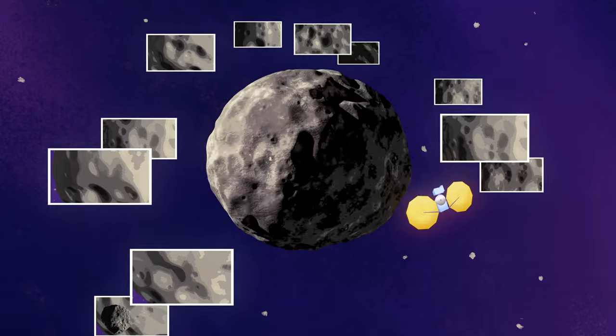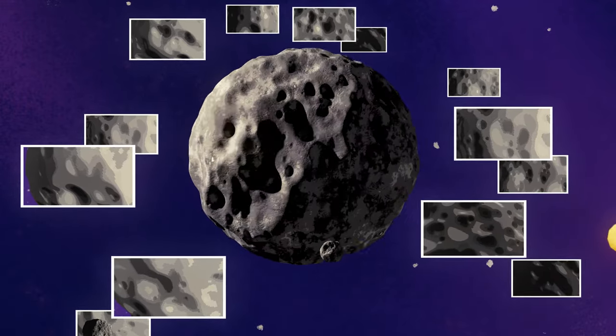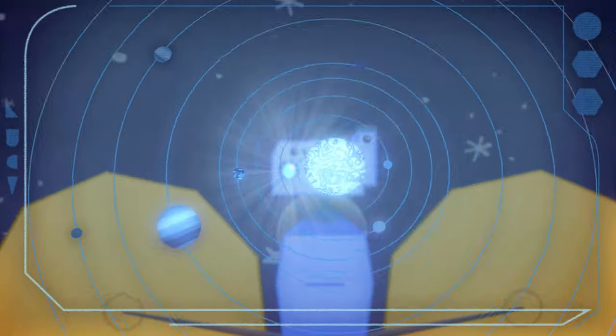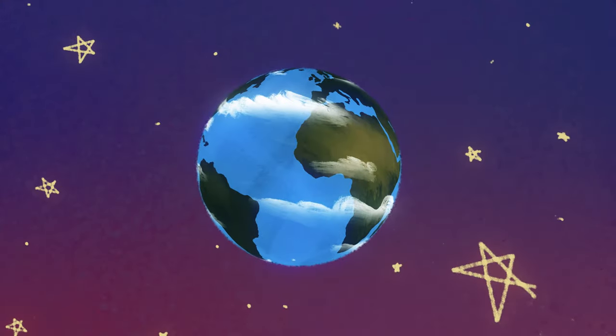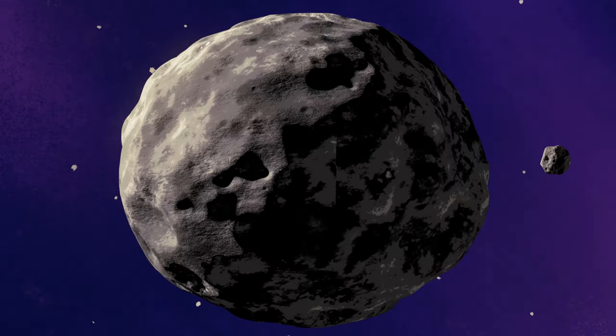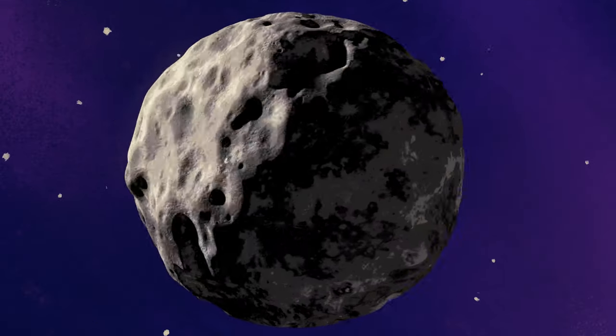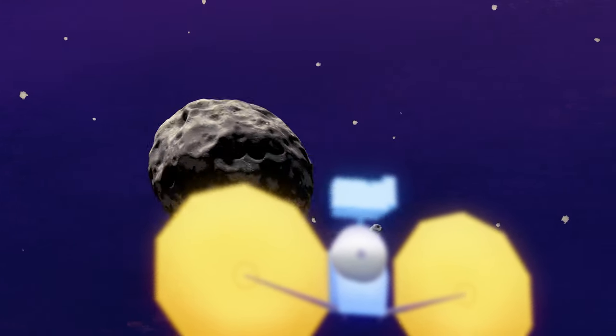Commands travel at the speed of light, and over the course of Lucy's trajectory, its distance from Earth varies substantially. When Lucy is near Earth during our Earth gravity assists, it takes mere seconds for data or commands to be received by the spacecraft and for the spacecraft to send data back to us. But at the farthest extent of Lucy's trajectory, it can take up to an hour for our commands to be received.